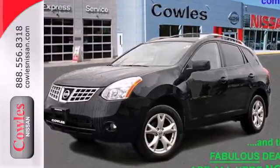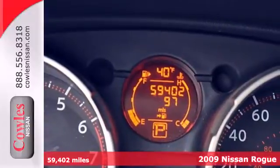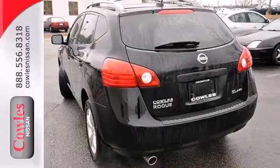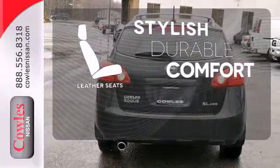It's a 2009 Nissan Rogue. Standard features include air conditioning, power exterior mirrors, steering wheel cruise controls, a front center console with plenty of storage, and a CD audio system with an audio input jack. The leather seats offer style and durability.